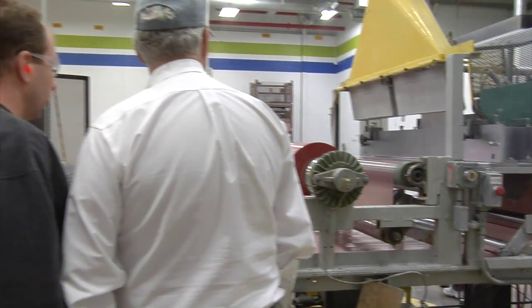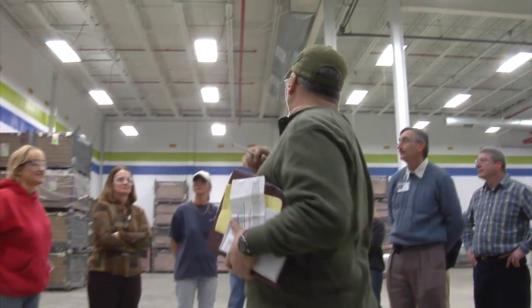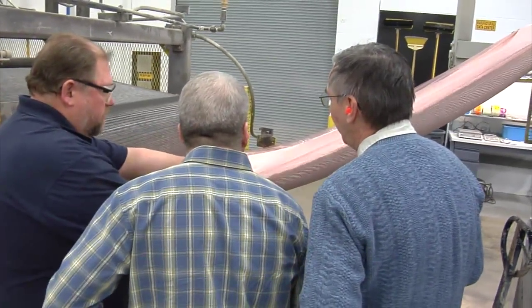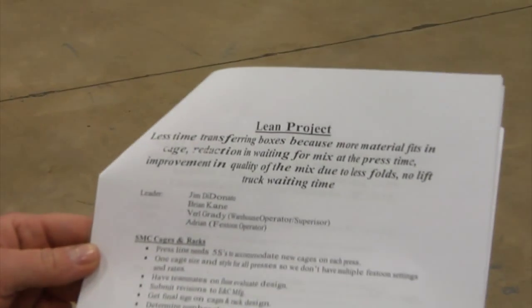For me, world-class starts out with customer-focused people. And those customer-focused people are led by a committed group of managers. They provide the systems necessary to constantly improve operations, constantly reduce costs, making us more competitive, making our customers more competitive.